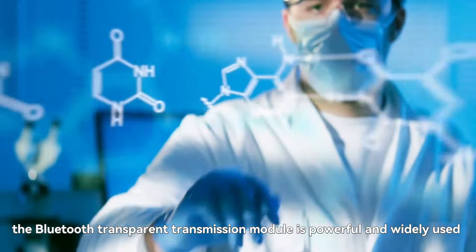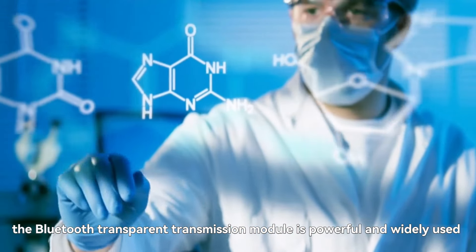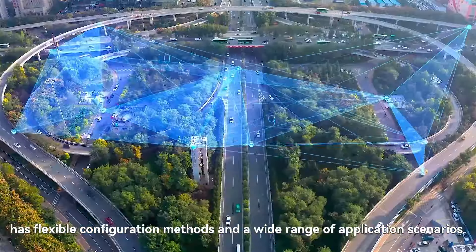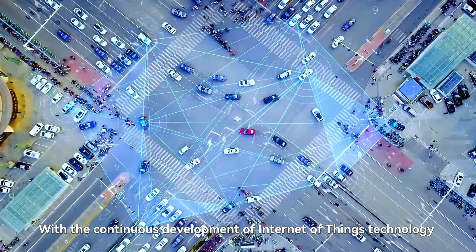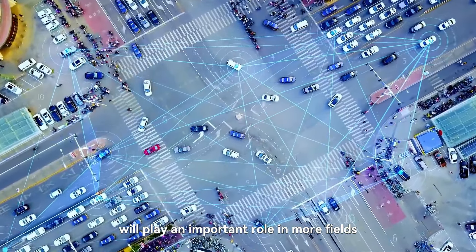In summary, the Bluetooth Transparent Transmission Module is a powerful and widely used Bluetooth communication module. It supports transparent data transmission and multi-platform compatibility, has flexible configuration methods and a wide range of application scenarios. With the continuous development of Internet of Things technology, the Bluetooth Transparent Transmission Module will play an important role in more fields.